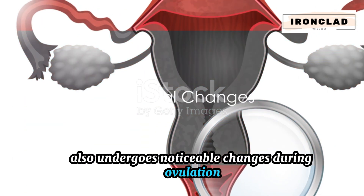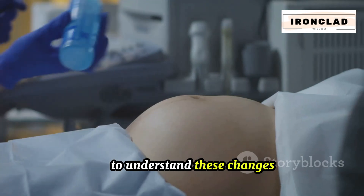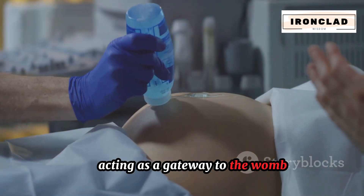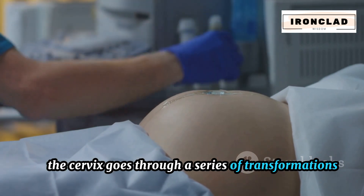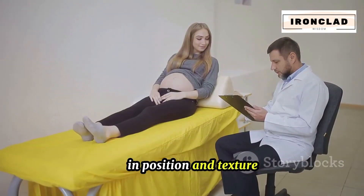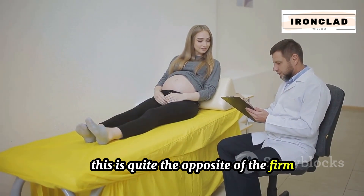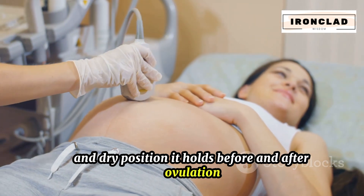The cervix also undergoes noticeable changes during ovulation. The cervix is the lower part of the uterus, acting as a gateway to the womb. Throughout your menstrual cycle, the cervix goes through a series of transformations in position and texture. During ovulation, the cervix becomes softer, higher, wetter, and more open than usual — quite the opposite of the firm, low, and dry position it holds before and after ovulation.